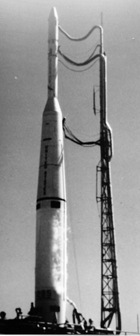The Thor Delta was the first rocket to use the combination of a Thor missile and a Delta upper stage. This configuration was reused for a large number of later rockets, and a derivative, the Delta-2, remained in service until 2018.